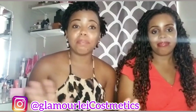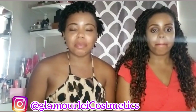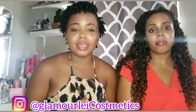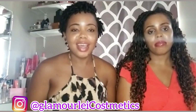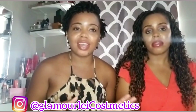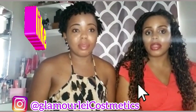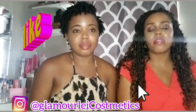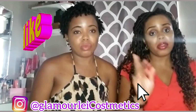That brings us to the end of our makeup faves and lipstick faves! About 80% of the items we showed today, you can get on Glamourly Cosmetics. If you're interested in any of the lipsticks we showcased, head over to Glamourly Cosmetics and send my sister a DM. You can pre-order most of the items. They'll hopefully be in stock inventory soon, but for now, we're doing pre-orders — so send her a DM!